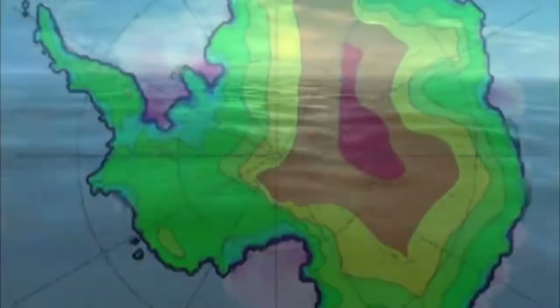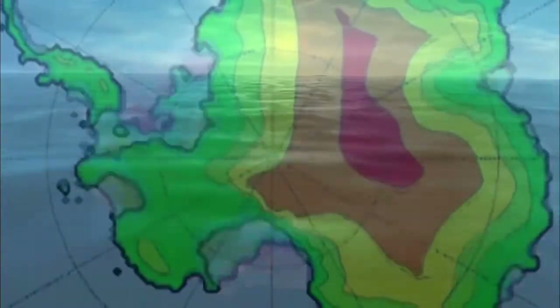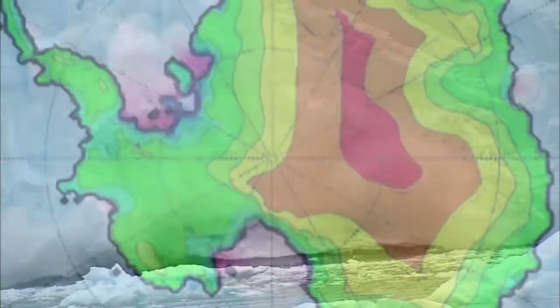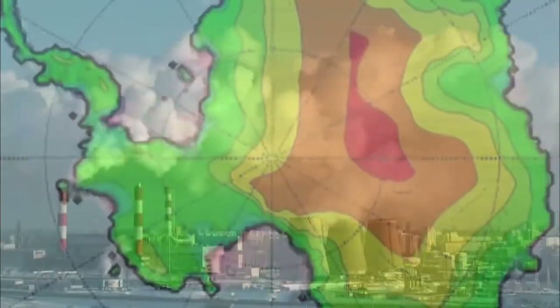According to DeConto's model, sea levels rose about 23 feet during the Pliocene. Temperatures back then were 3 to 5 degrees higher than now — just what's projected to take place by the end of the century. But there's a lag time in the way ice responds that may delay the impact for hundreds, if not thousands, of years.